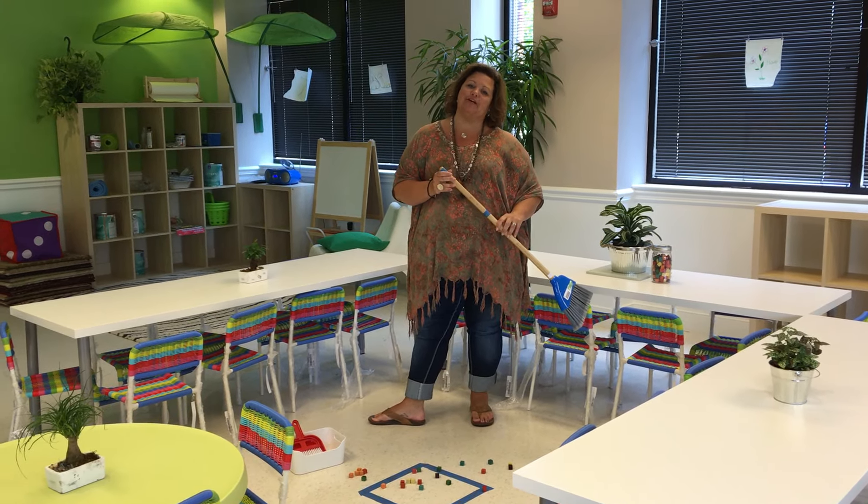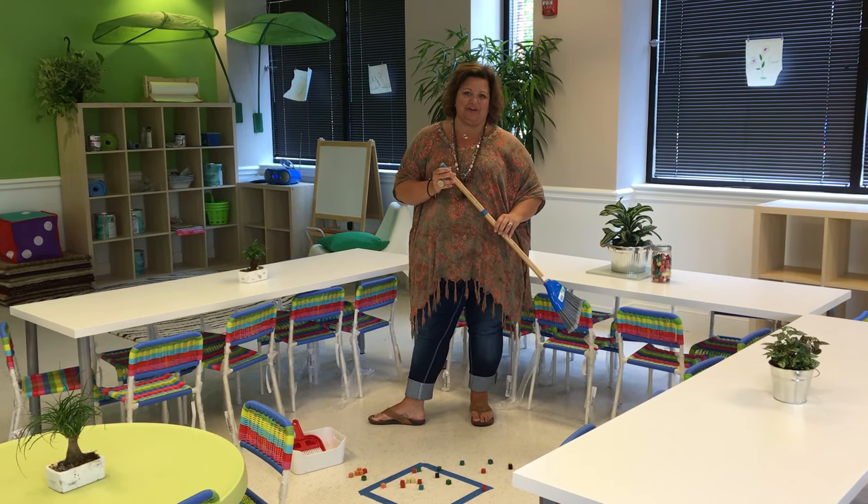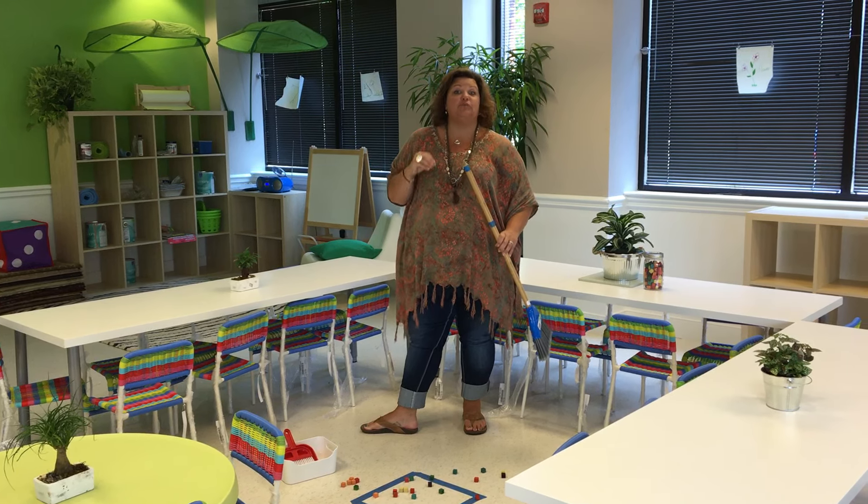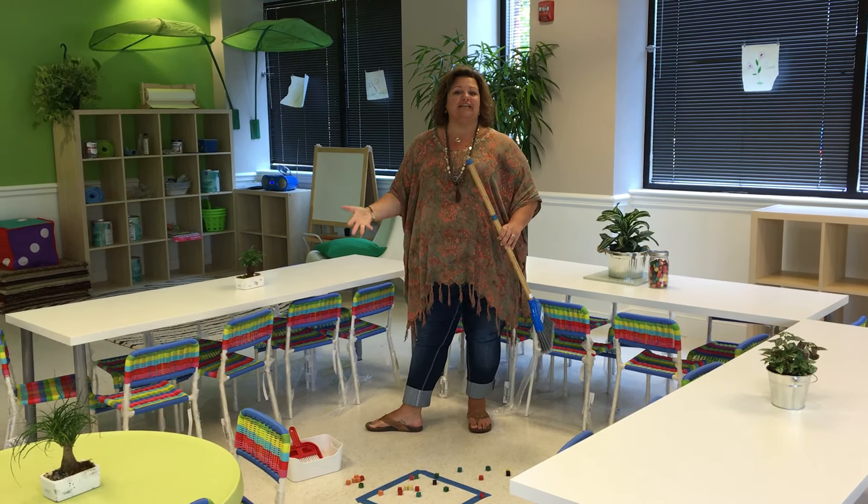Hi, I'm Heather Carvino, and I'm the director of Center Stage Preschool here in Ashburn. Today I'm going to talk about practical life skills — simply sweeping, sweeping and using a dustpan and broom.